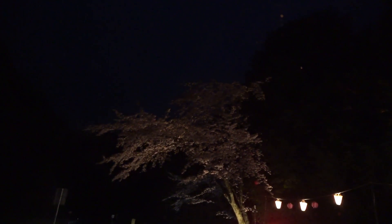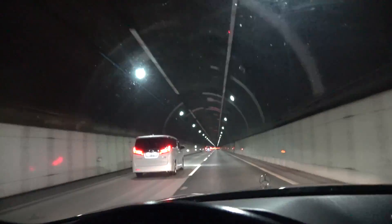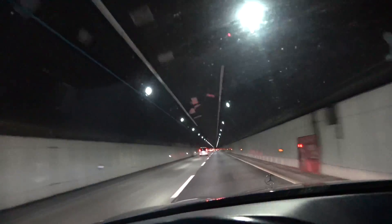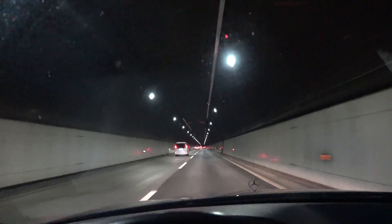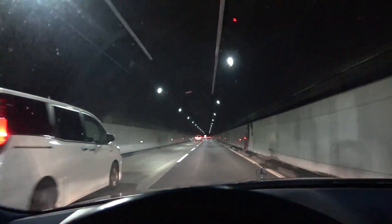I can sort of see the cherry blossoms up there, but it is quite dark here. Only a couple cars here taking photos. I'm trying to roll out. Another toll exiting Hakone. More tolls — holy crap, gets me every time, ladies and gentlemen, every single time.